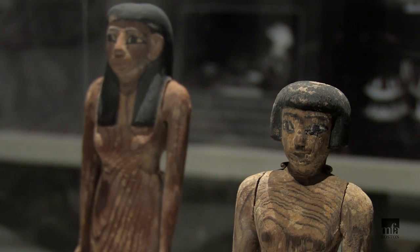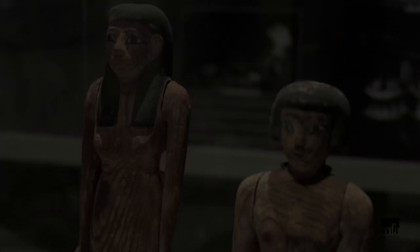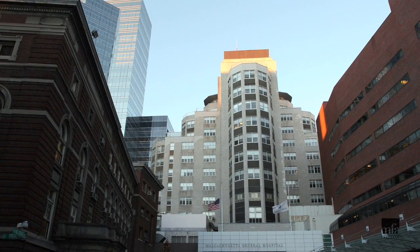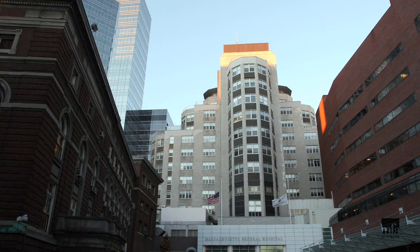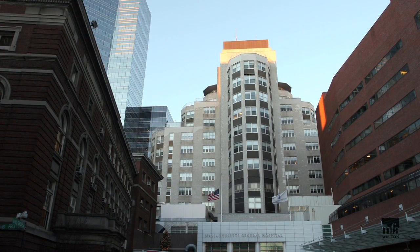Was it the head of Governor Jehudi Noct or his wife? To try to solve this mystery, the mummy's head was studied at Massachusetts General Hospital by Drs. Paul Chapman and Rajiv Gupta.